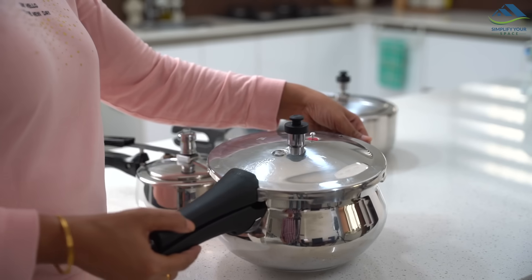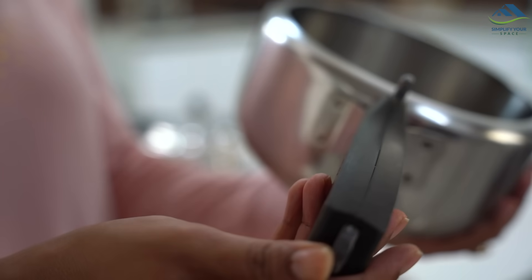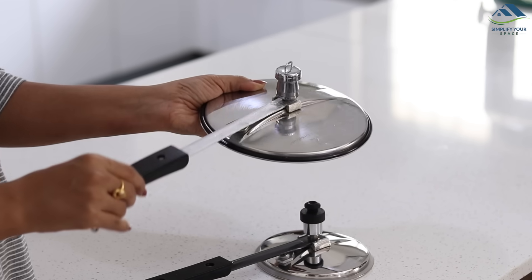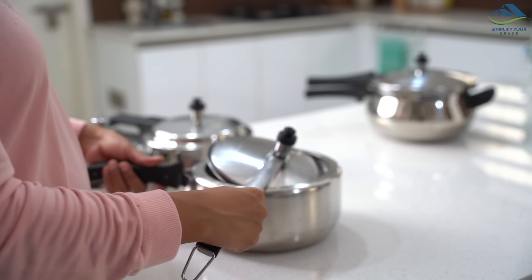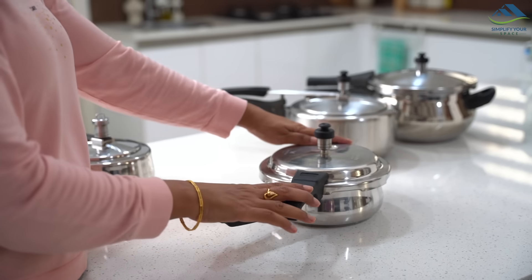Hawkins, Prestige, Butterfly, Pigeon, and Mr. Cook make good quality cookers. Butterfly and Pigeon are priced reasonably compared to other brands, around ₹1,100 to ₹1,500, whereas other popular brands range from ₹2,000 to ₹3,500. An important point to note: handles and valves even in a steel cooker may be made of aluminium, which is not dishwasher friendly. My mistake led to a damaged handle that eventually needed replacement.